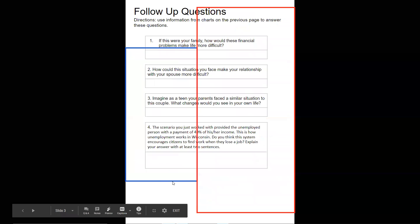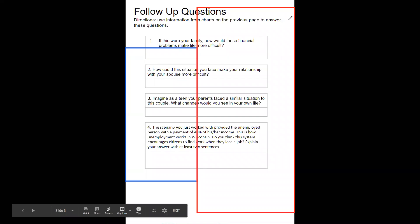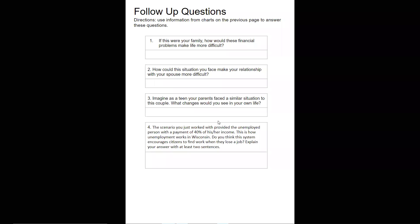You'll be graded on four questions. Number one: if this were your family, how would these financial problems make life more difficult? In general, for your family as a whole, why would things be a lot more difficult? Number two: how could this situation make your relationship with your spouse more difficult? Why would things be a little harder between you and your husband or wife because of this situation if you were married?